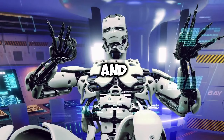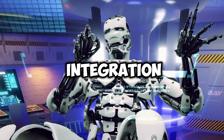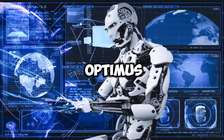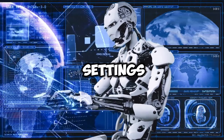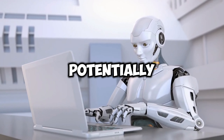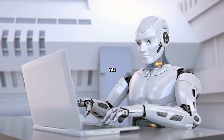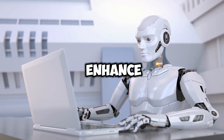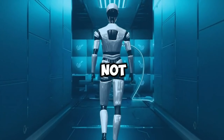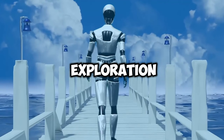Looking ahead, the potential of Optimus and humanoid robots extends far beyond the confines of current applications. As these robots become more adept, their integration into everyday life could redefine efficiency, safety, and human-machine interaction. The vision for Optimus to assist in manufacturing, healthcare, and even domestic settings is just the beginning. The true potential lies in the unforeseen opportunities that will emerge as these technologies mature, potentially leading to societal shifts as significant as those brought about by the Internet or mobile computing. As we stand on the brink of this new era, the developments in humanoid robotics promise not only to enhance our capabilities but also to open up new realms of possibility for human endeavor. The future of Optimus and its kin is not merely about the tasks they will perform, but about the doors they will open to uncharted territories of innovation, collaboration, and exploration in the tapestry of human progress.